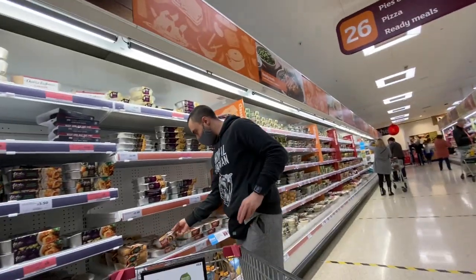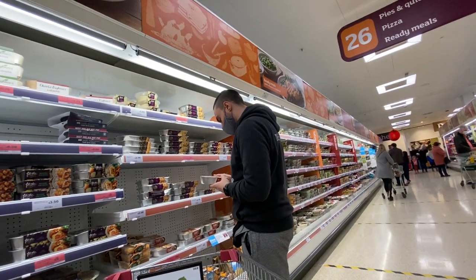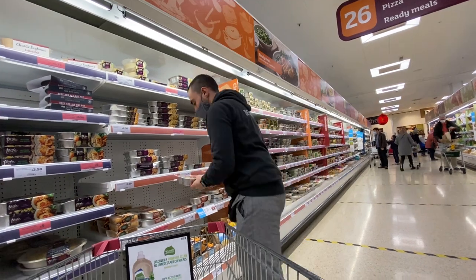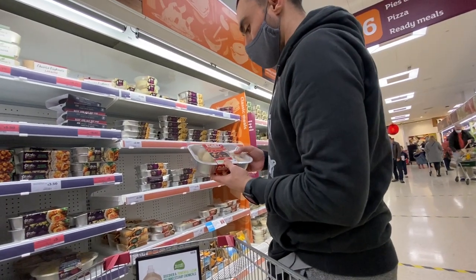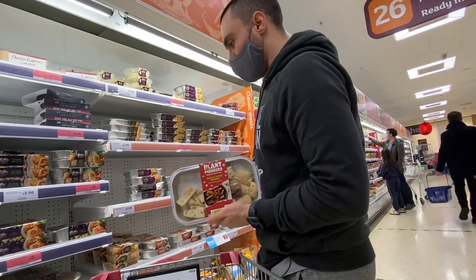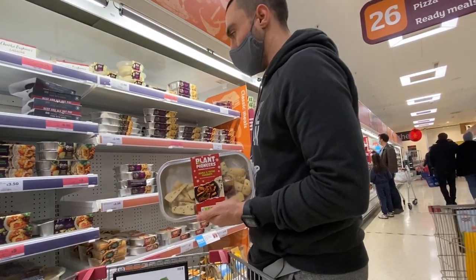Okay, they've got these little Plant Pioneers cauliflower bake — that looks alright. For anyone who doesn't have the time to cut potatoes, this one looks good. And parsnips that are already peeled and ready to go — pretty easy.